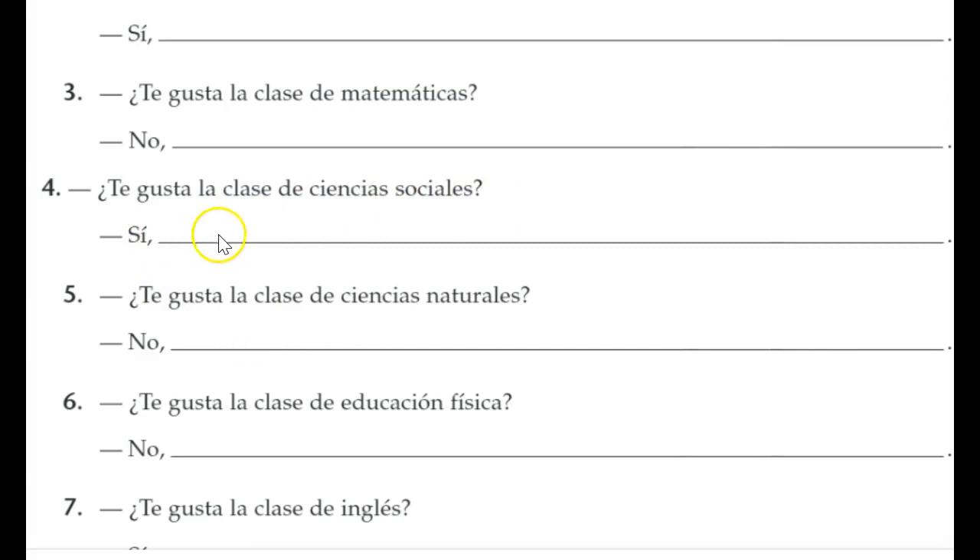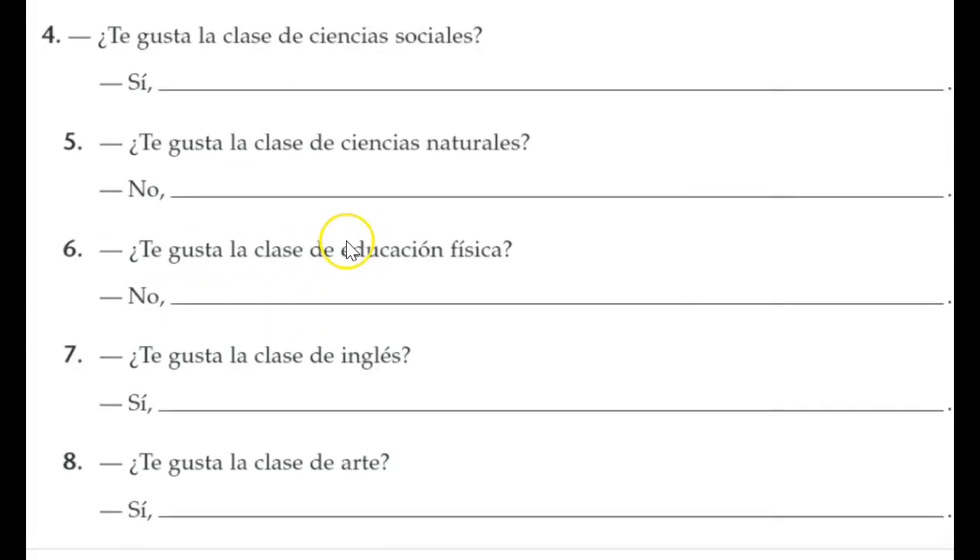¿Te gusta la clase de ciencias sociales? If sí, give a positive adjective — sí, es fácil or es interesante or es divertida. When you see sí, write es and then a positive adjective. If no, you can use es with a negative adjective, or say no es divertida, no es interesante. If you're going to answer no, make sure you repeat the no — because the first no answers the question, and then you give a reason. If your reason is also negative, write another no with it: no, no es interesante — no, it's not interesting.